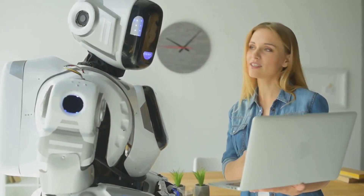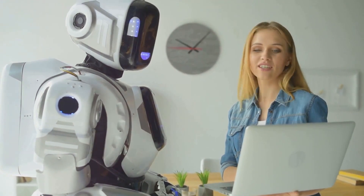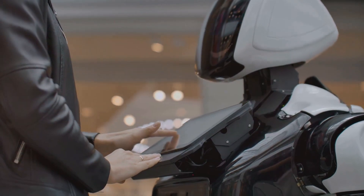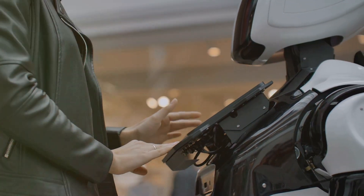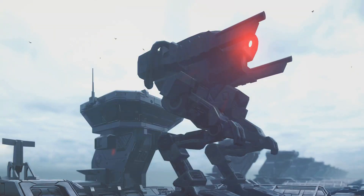The Optimus Gen 2 is also designed for endurance. Its energy efficiency is unparalleled, allowing it to work for extended periods without needing to recharge. This makes it an incredibly reliable companion, whether you need help around the house or assistance at a work site. Finally, Optimus Gen 2 is intuitive and user-friendly. It's been designed with a focus on enhanced user interaction.